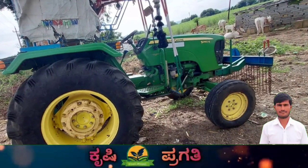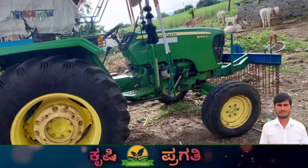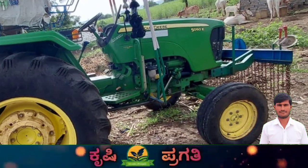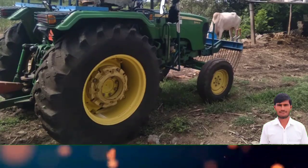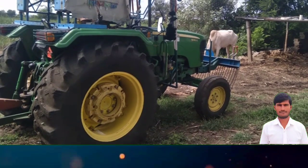The price of this tractor is ₹4,80,000. This is the final price. The contact price is ₹1,05,000.